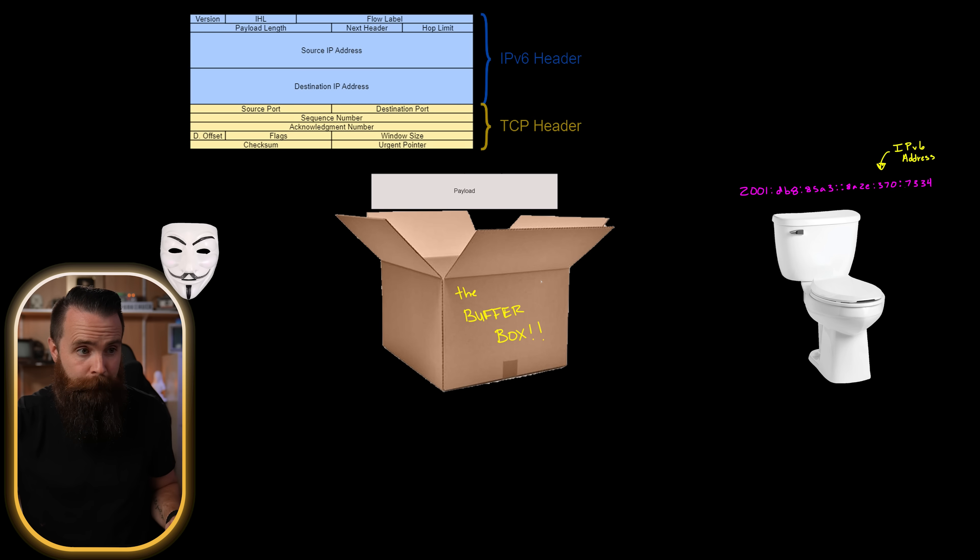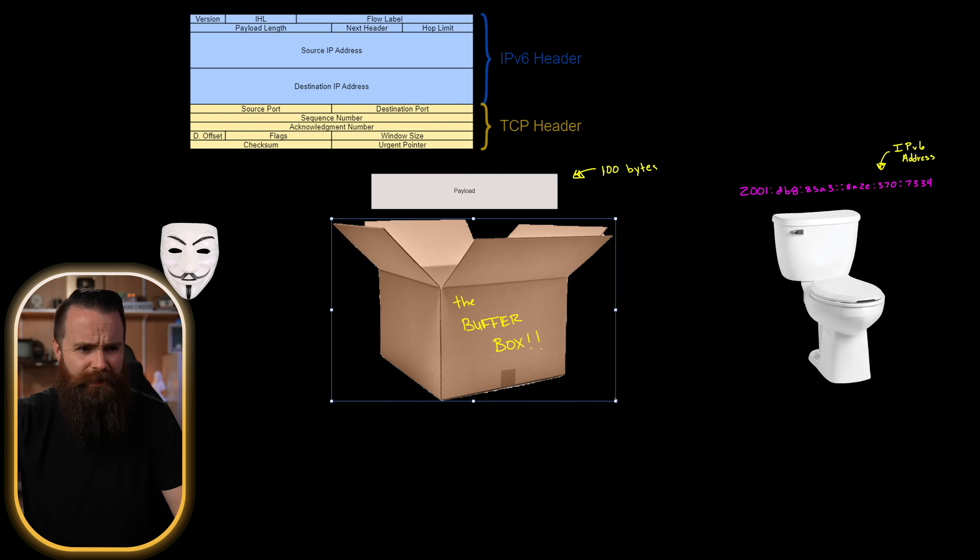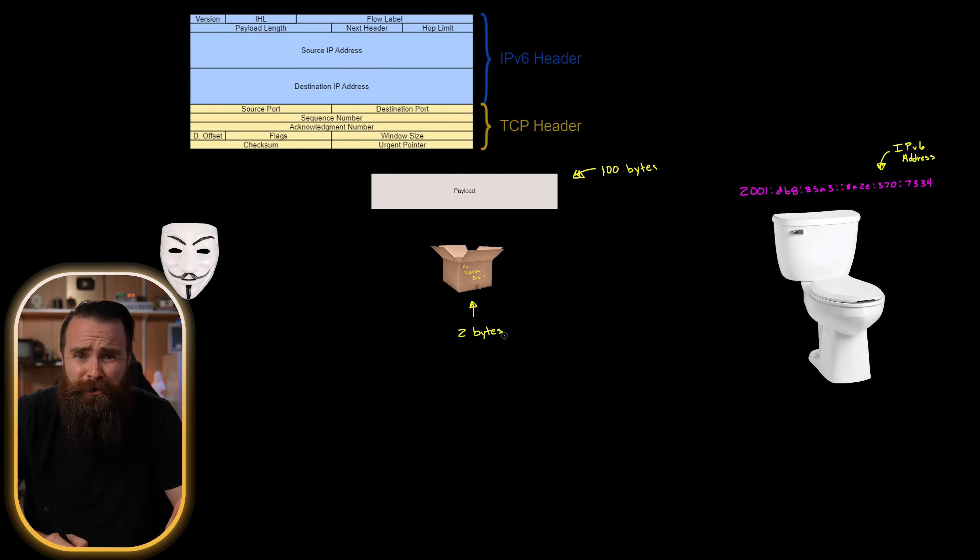So for example, we might need a box 100 bytes in size for the payload, but the hacker confused the computer and it makes a box way too small — like two bytes. And the computer will try to fit the payload into the box — it'll actually give it a college try — but it won't fit.